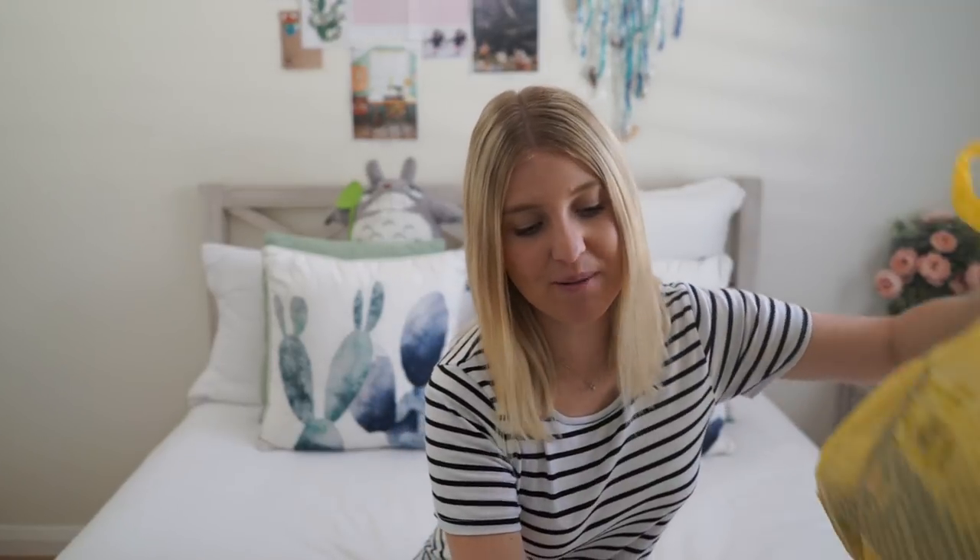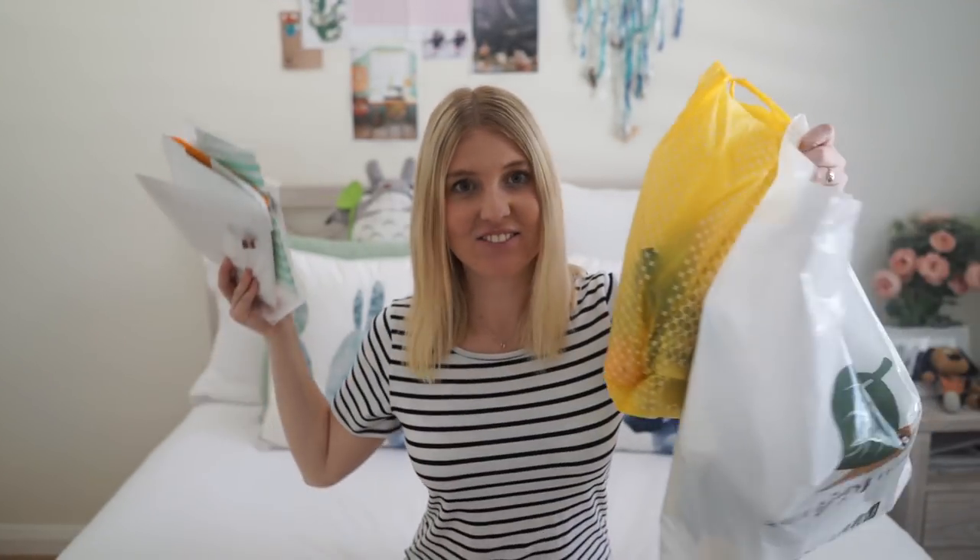Hi guys and welcome back to my channel. I have a massive Japan haul for you. I've got so much stuff — it's ridiculous. I didn't realise how much stuff I bought until I got home. I was like, oh my god.